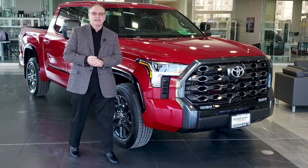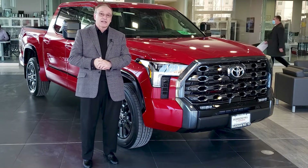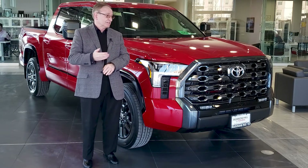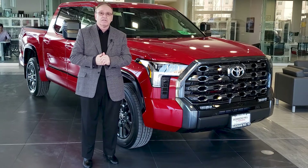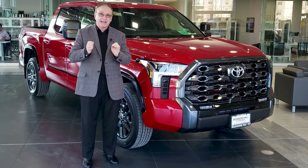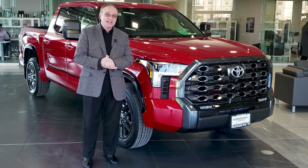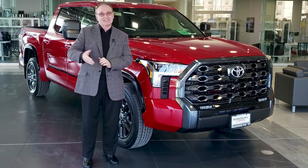Toyota is known for its durability, reliability and resale value. We have customers who stacked over a million miles on their Tundras during the last decade. I would highly recommend considering the Tundra if you're in the market for a new vehicle. There are so many different configurations, so I would recommend meeting with us and we can help you with the selection of the best Tundra that suits your lifestyle. If you enjoyed this presentation, please add your like, comment and subscribe.